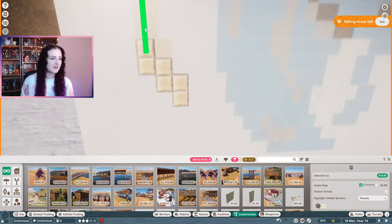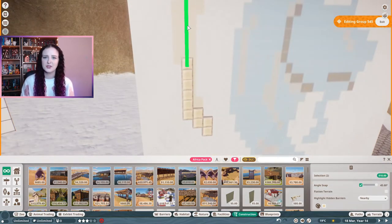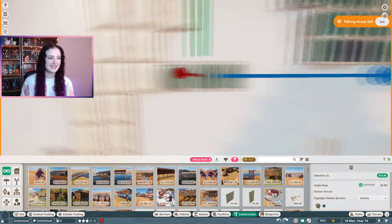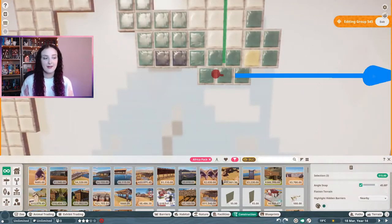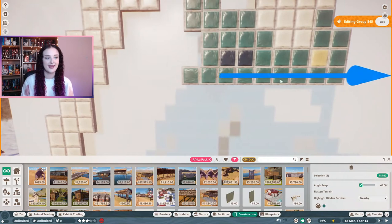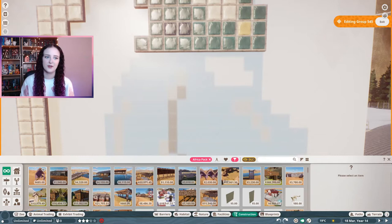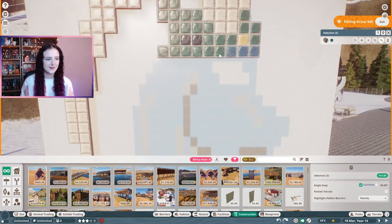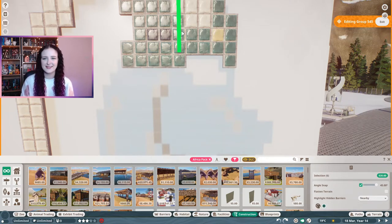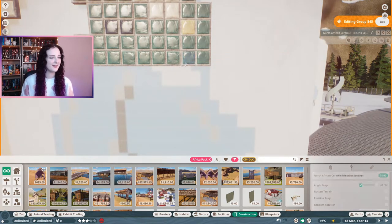However, anyone who wanted to download this build would have to download these images too, and I don't technically own them - I got them off various websites which I'll put in the description. So I thought what better way than to do something available straight from Planet Zoo - a mosaic. I looked for some pixel art because I thought pixel art would be a lot easier to turn into a mosaic. I also went on Pinterest and looked at lots of different Capricorn aesthetics to find a nice color palette to go with the theme.